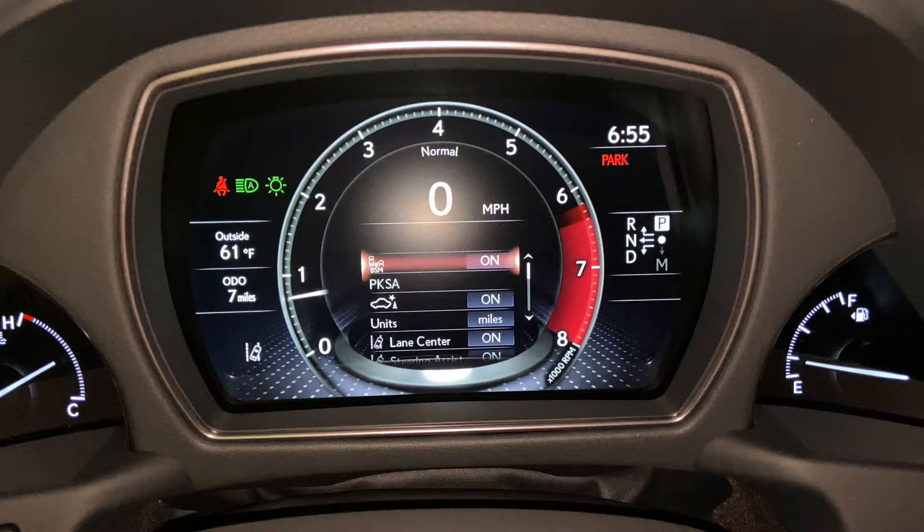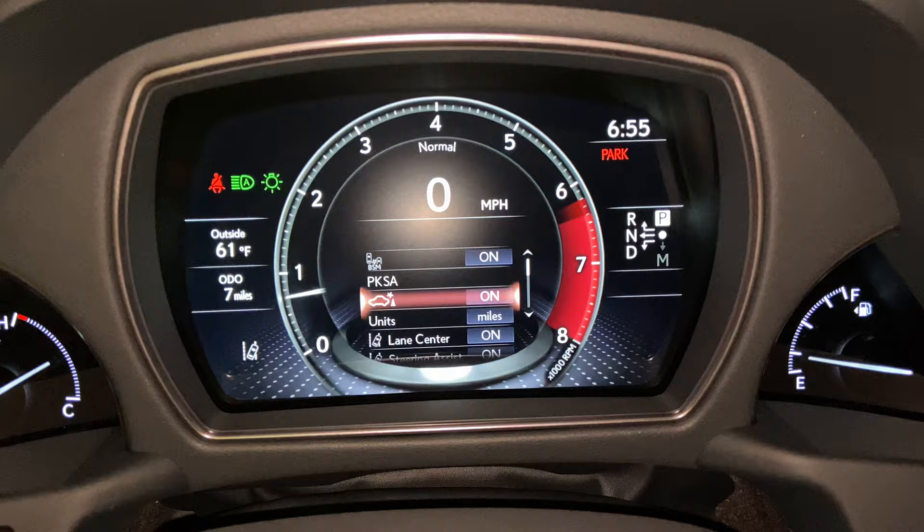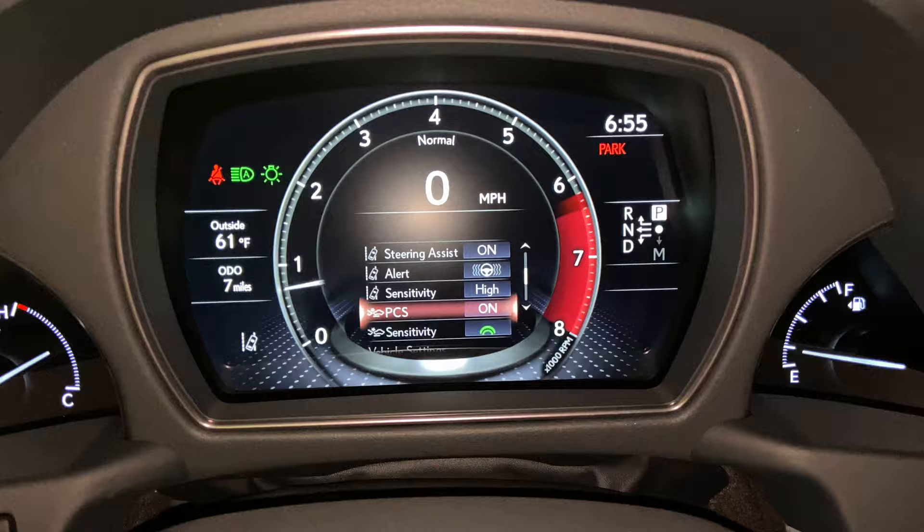These are all the safety systems equipped on the LS. We have blind spot monitor, front and rear parking sensors, parking support brake, lane center with steering assist, and pre-collision system.